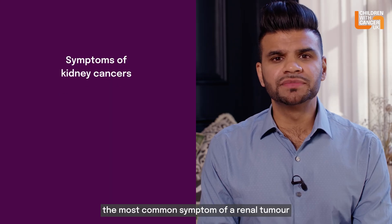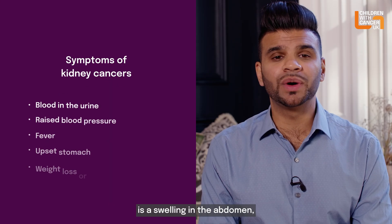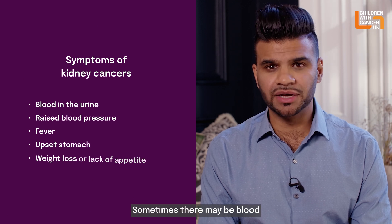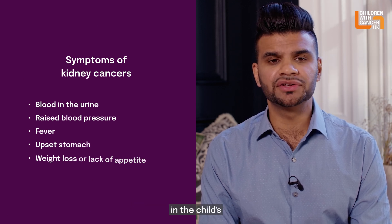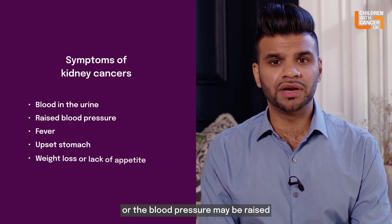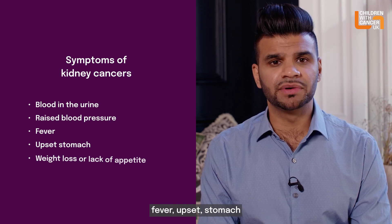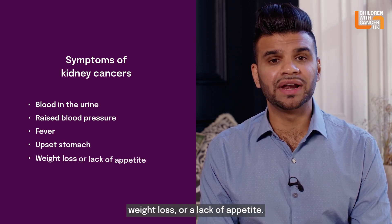The most common symptom of a renal tumour is a swelling in the abdomen, which is usually painless. Sometimes there may be blood in the child's urine, or their blood pressure may be raised, fever, upset stomach, weight loss, or a lack of appetite.